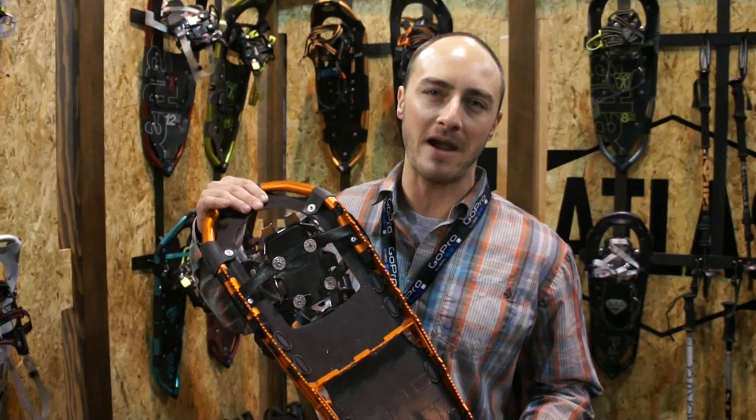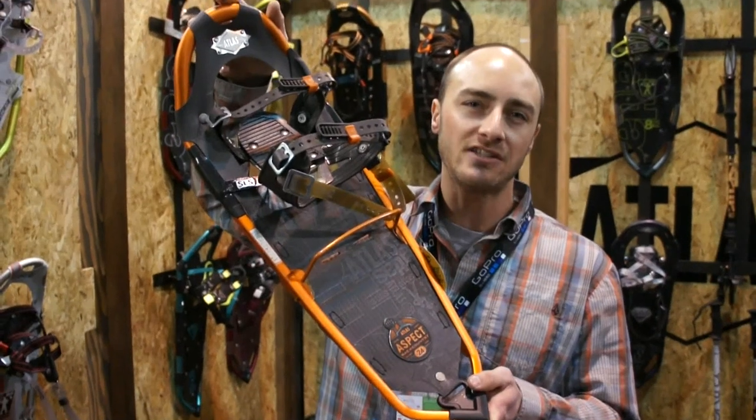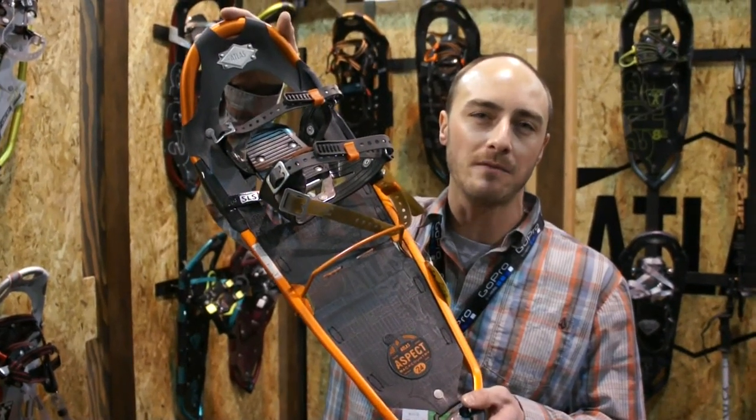Features reactive track for unparalleled performance in the backcountry. Packed super flat to be on your pack. Infinity decking, a heel lift. The snowshoe is second to none, built to get you into the backcountry and get you back in one piece.